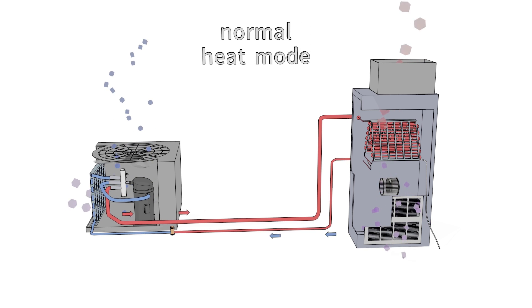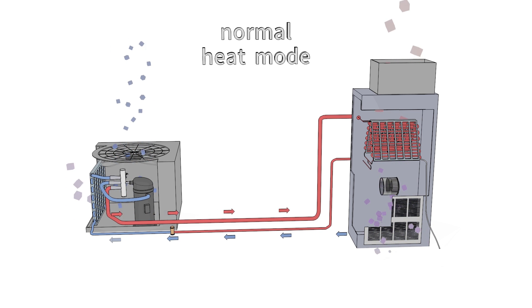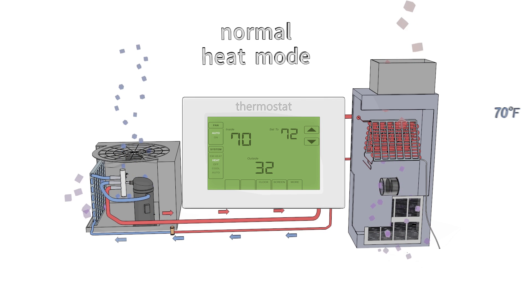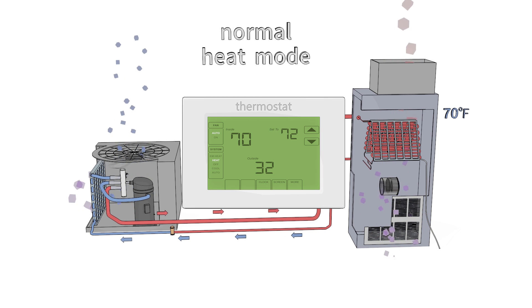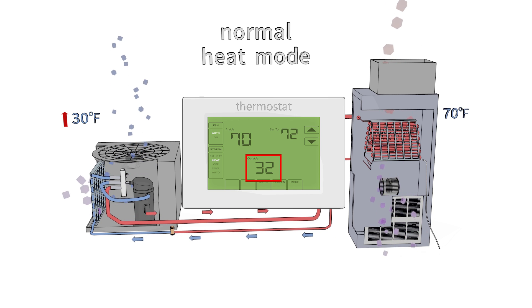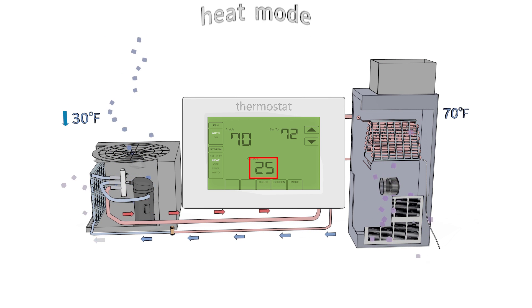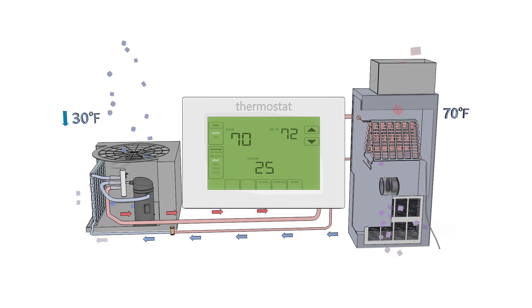A typical heat pump can generally transfer enough heat from outside to maintain an indoor temperature of 70 degrees Fahrenheit when the outdoor temperature is above 30 degrees. However, as the outdoor temperature drops below 30 degrees, the heat pump loses efficiency and capacity to provide sufficient heat.